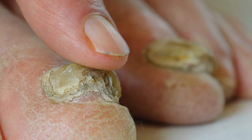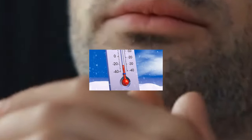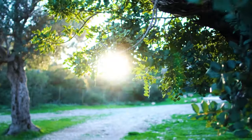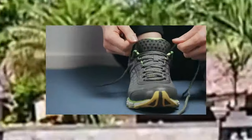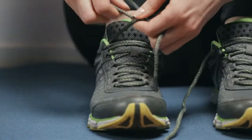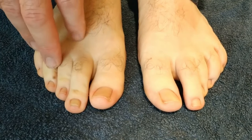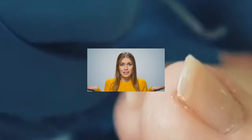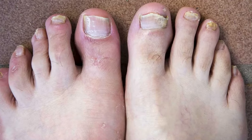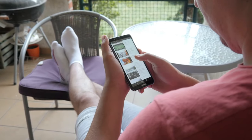The nails might become thicker and feel uncomfortable, and sometimes they can even hurt a bit. You might wonder how you even got this. Well, fungi love warm, moist environments. Places like gym showers, swimming pools, or even your own sweaty shoes are perfect breeding grounds for these fungi. Once these fungi settle in, they're like stubborn house guests who just won't leave — that's why treating nail fungus can be a real challenge. But while it can be tough to get rid of, it's not impossible.